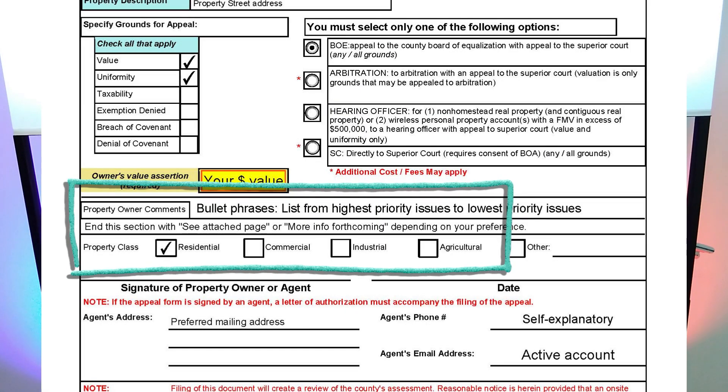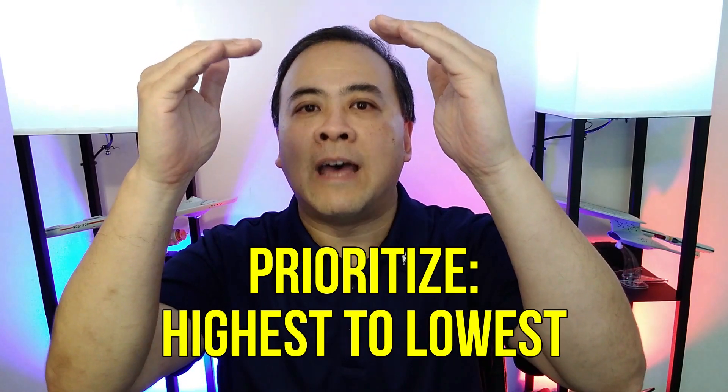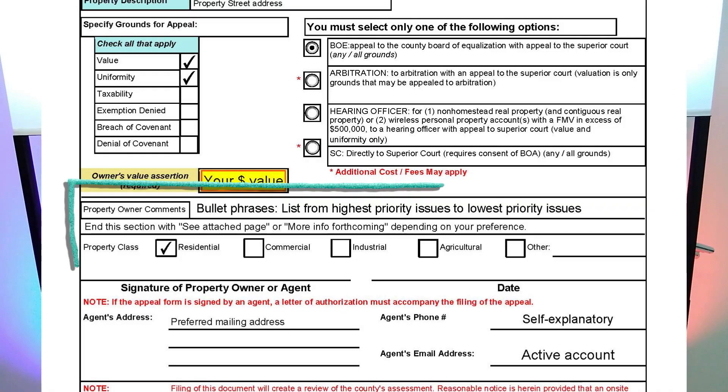Under Property Owner Comments, there are only two lines to write comments. In every appeal I have ever filed, I have always had to include a separate page to address issues and factors I wanted to bring attention to. I highlight the most significant factors affecting value from highest to lowest impact, and I end the comments section with a phrase like 'see attached page for more info' or 'more information forthcoming.' I always include additional evidence at some point in the appeal process — sometimes with the appeal form up front, other times after delivering it.